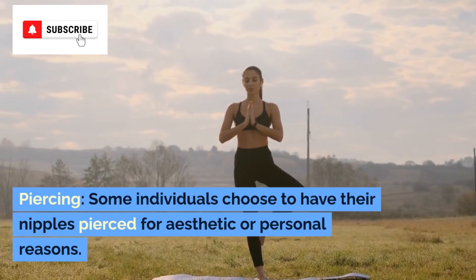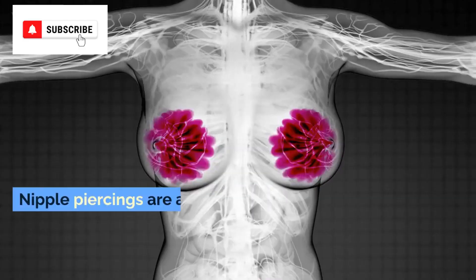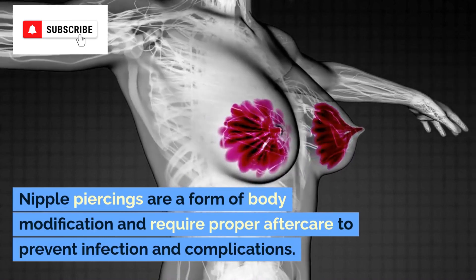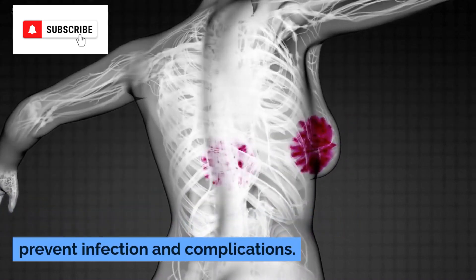Piercing. Some individuals choose to have their nipples pierced for aesthetic or personal reasons. Nipple piercings are a form of body modification and require proper aftercare to prevent infection and complications.